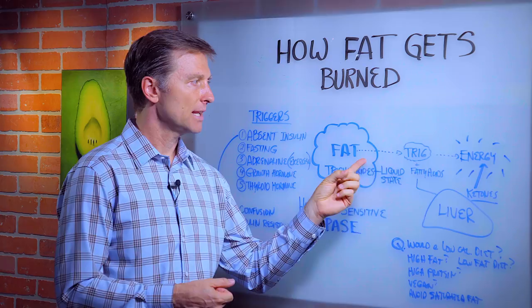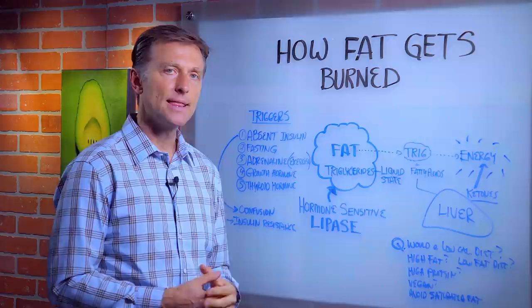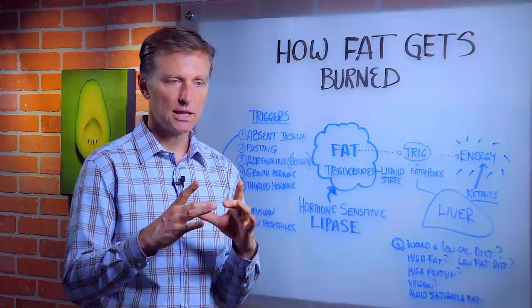I'm going to talk about the mechanics of what actually happens. Your fat cell is primarily stored with triglycerides. Those are fats and they're in a liquid state. So your fat is basically liquid — it's not a solid.